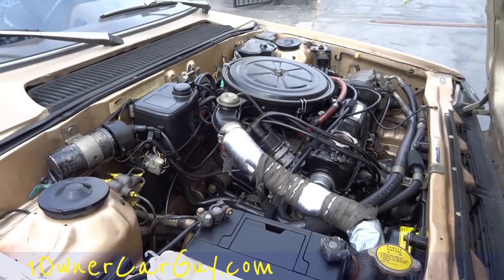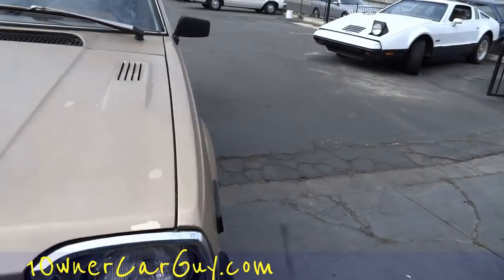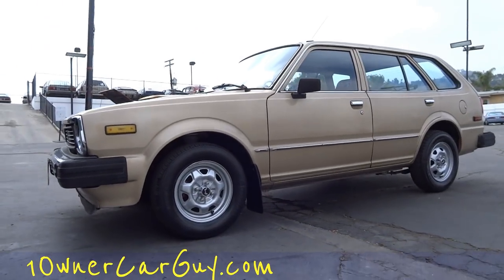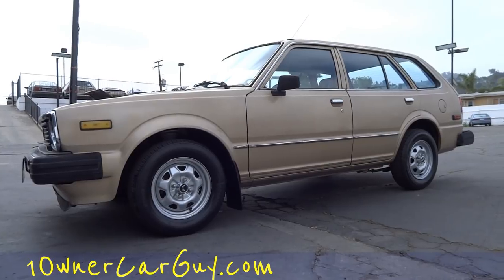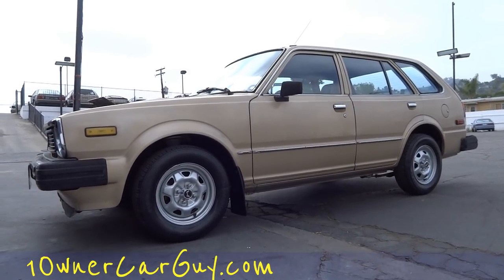Can't think of anything else to show you on this thing. My name's Nathan, 406-544-6919. I'm going to go for a test drive now and show you how that all works. Oneownercarguy.com — call me up. Nathan, 406-544-6919. Like, comment, subscribe, share. Thank you.